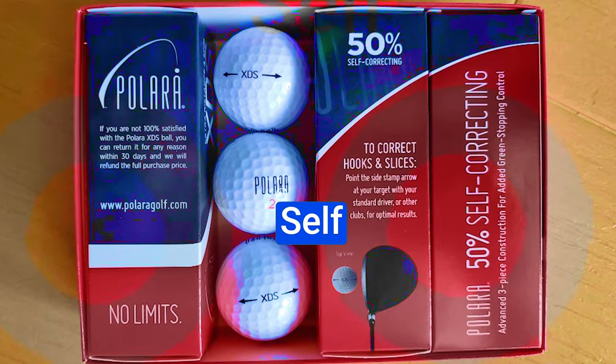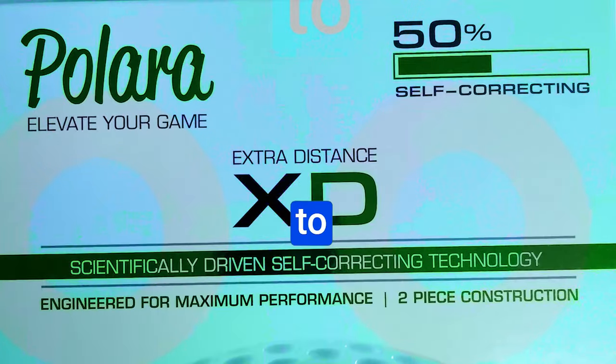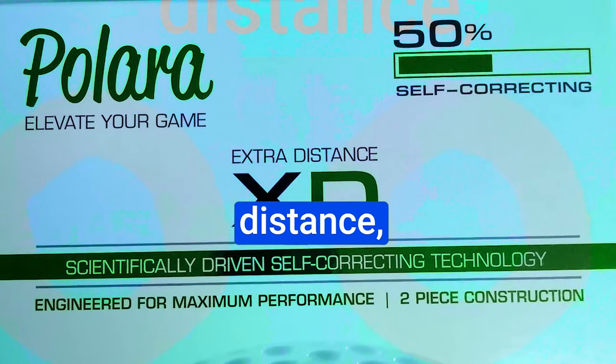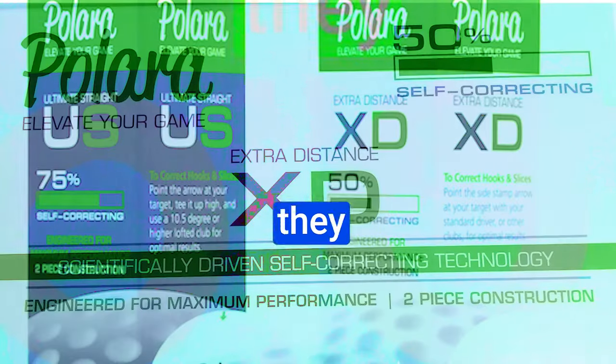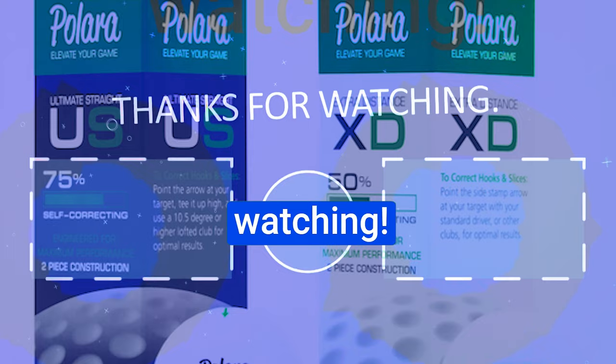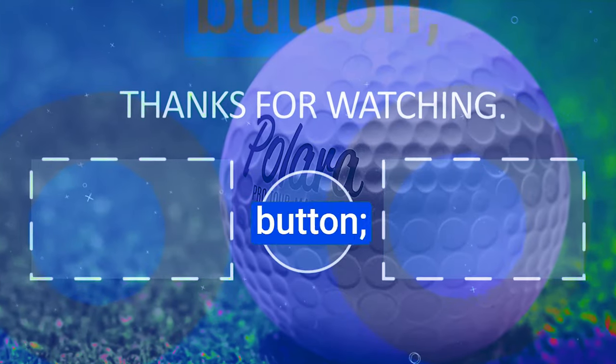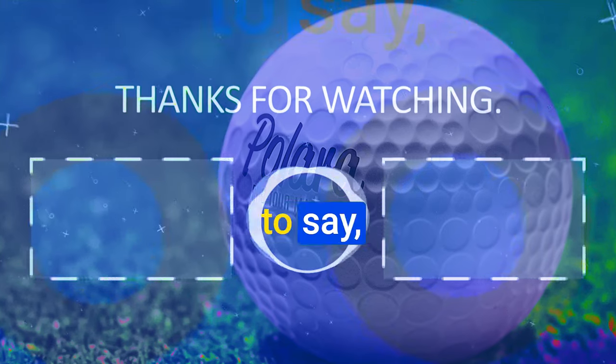The Polaris Self-Correcting Two-Piece Golf Balls are definitely worth considering. With their remarkable ability to reduce unwanted curvatures, add distance, and maintain greenside finesse, they are a valuable addition to any golfer's arsenal. Thanks for watching — if you liked the video, please hit the like button, hit the subscribe button, and if you have something to say, please leave a comment.